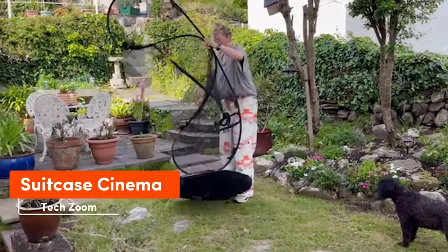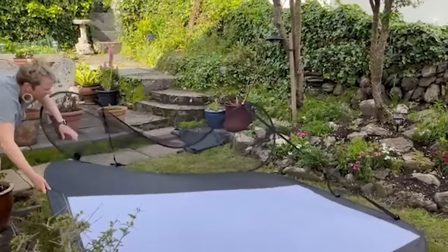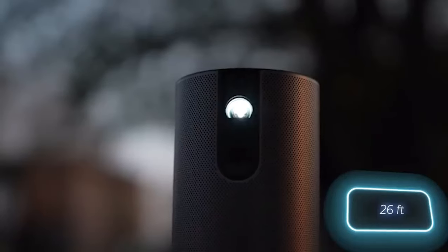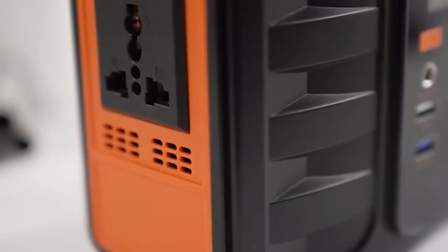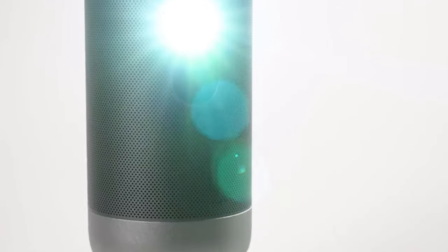Meet Suitcase Cinema — a compact wonder that brings the magic of the big screen wherever you go. Inside, you'll find a projector with an 8-meter range, powered by its own 4,000 mAh battery. For longer movies, there's an external 40,000 mAh battery.